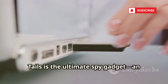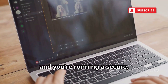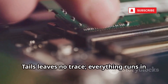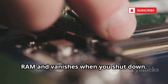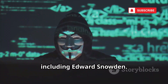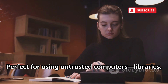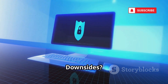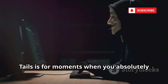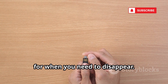Tails is the ultimate spy gadget — an entire operating system on a USB stick. Plug it in, boot up, and you're running a secure amnesic OS with Tor pre-installed. Tails leaves no trace: everything runs in RAM and vanishes when you shut down. It's trusted by privacy advocates worldwide, including Edward Snowden. Perfect for using untrusted computers — libraries, cafes, anywhere. The downside: it forgets everything unless you set up encrypted storage. Tails is for moments when you absolutely cannot leave a trace — privacy on the go for when you need to disappear.